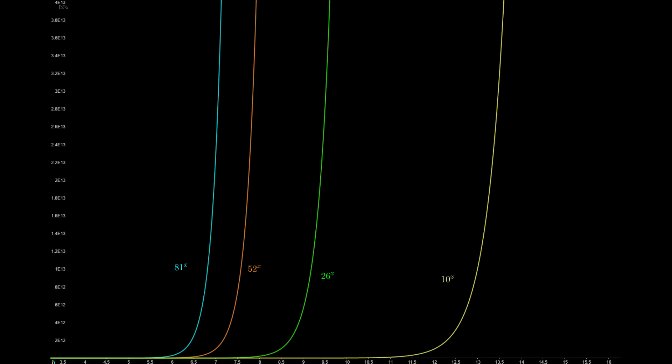By mixing up characters and choosing a long password, we increase both the base and the exponent of the exponential function. If you choose to only use numbers, an 8-digit password gives you 100 million possibilities. Using only lowercase letters with the same length results in 208 billion. Using uppercase and lowercase letters gives 52 characters to choose from, resulting in about 53 trillion possibilities with 8 characters. By also adding special characters, we can increase that base size to 81 — and then, the longer your password, the better.